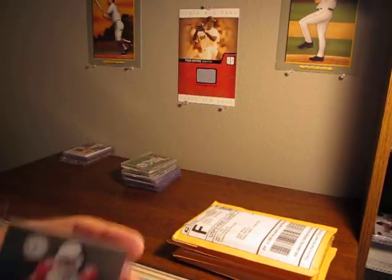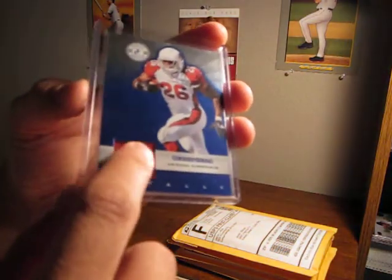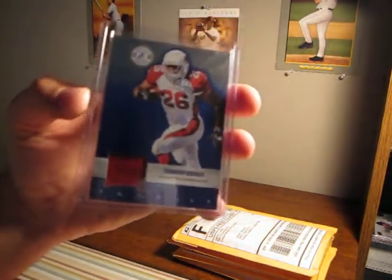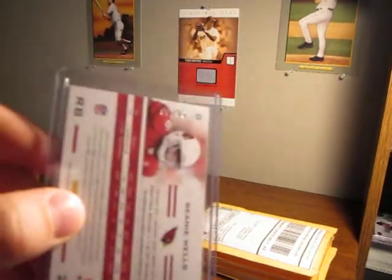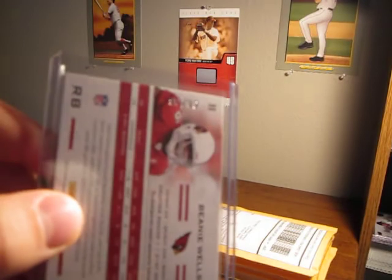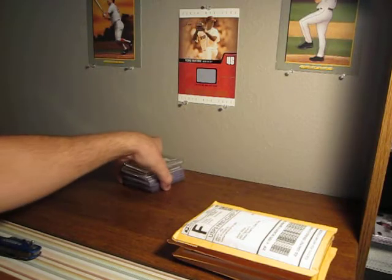My hit was this Beanie Wells patch. It's one color but it's thick — you can see it's a patch. Blue version, numbered 90 of 99. Nothing great, definitely not what I paid for the pack, but it's alright.